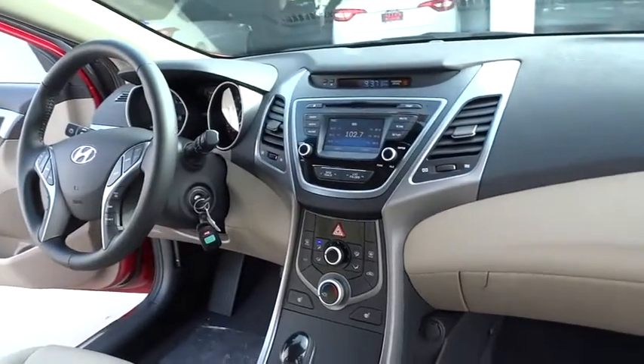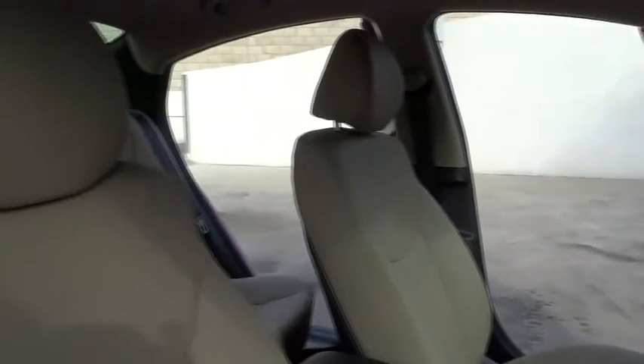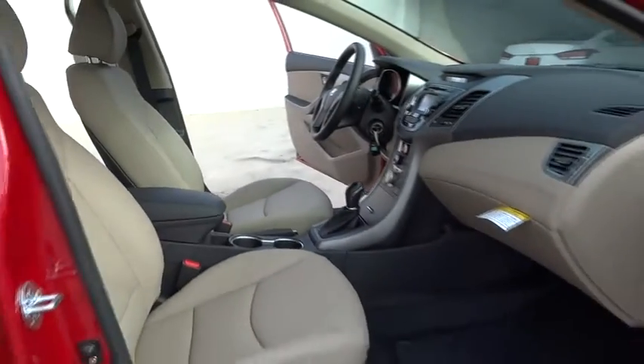Keyless entry, cruise control, four-wheel disc brakes, FWD, AM-FM stereo radio, rear defrost, child safety locks, backup camera, fog lamps, bucket seats, CD player.